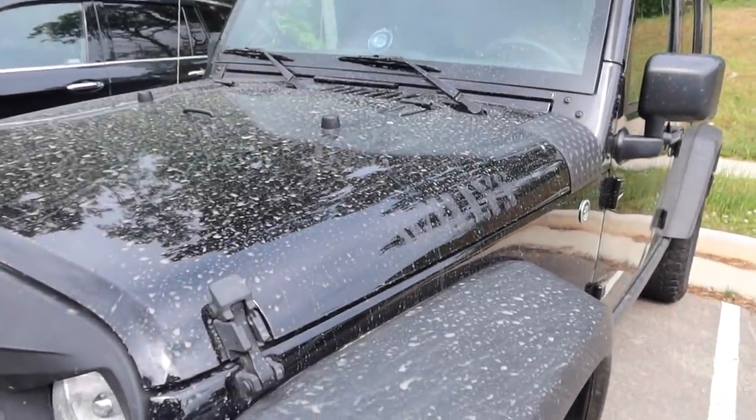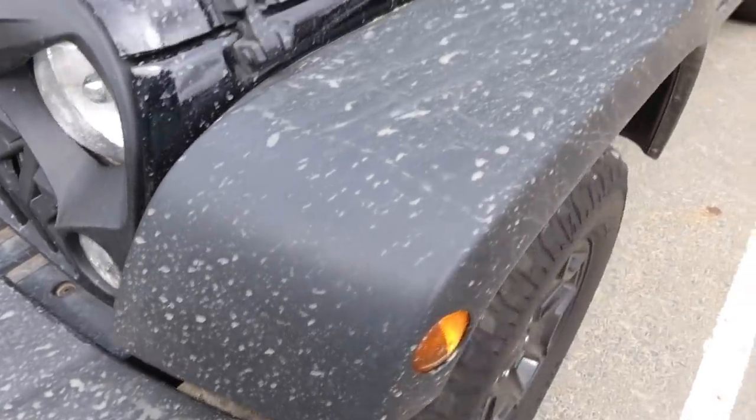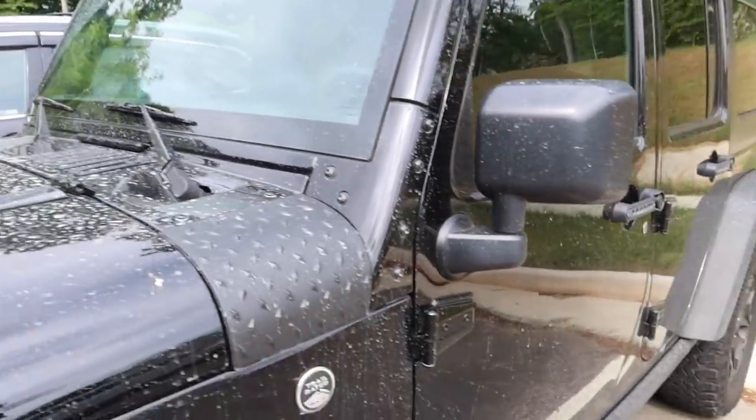This is what my butt gets for going through muddy puddles — jeep life. Oh my god, why does it look like somebody spilled chocolate milk all over my baby?